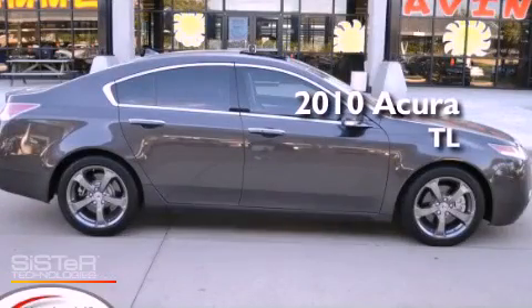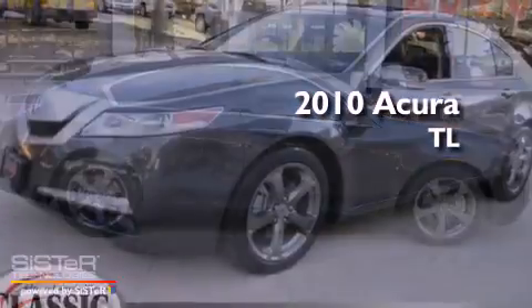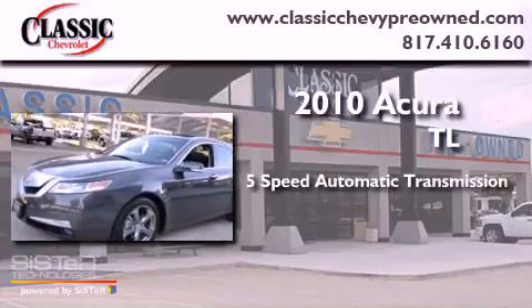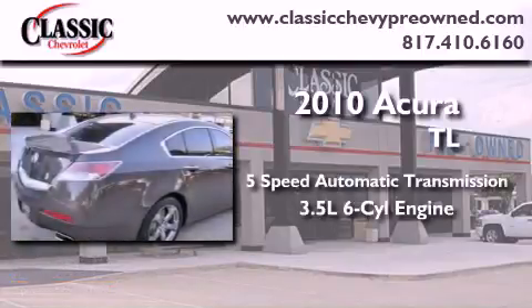This is a 2010 Acura TL. This car has a 5-speed automatic transmission and a 3.5-liter V6.